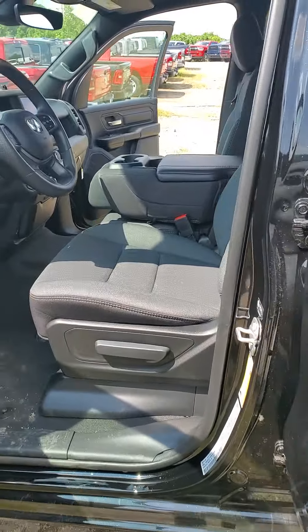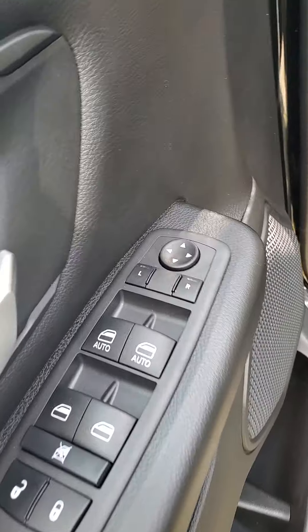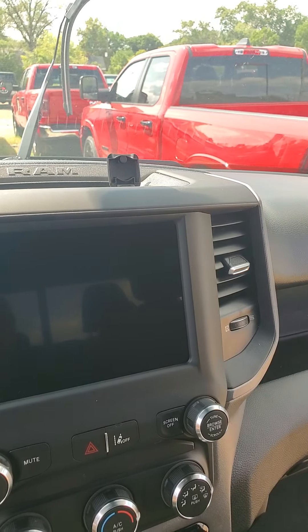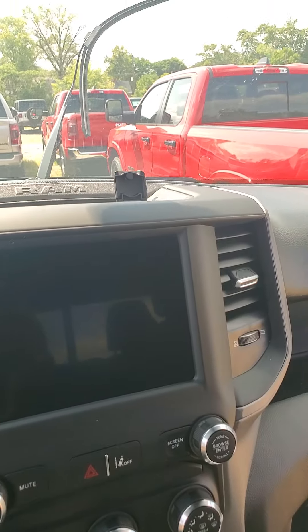As we take a look on the interior, you do have cloth manual seats, power windows, power locks, power side view mirrors. You do have automatic headlight controls. The vehicle has 10 miles on it. The infotainment system runs Apple CarPlay and Android Auto wirelessly — as soon as you connect, you will be able to use those features.